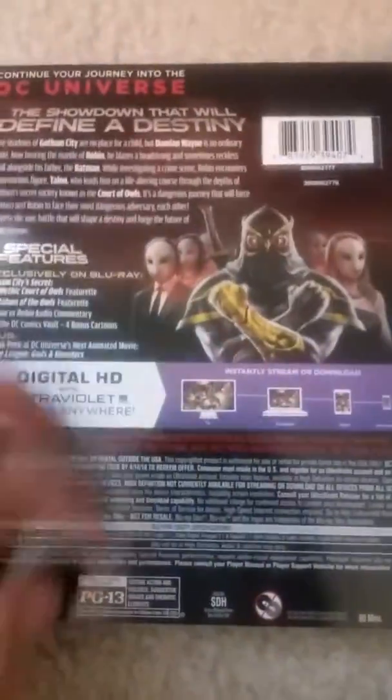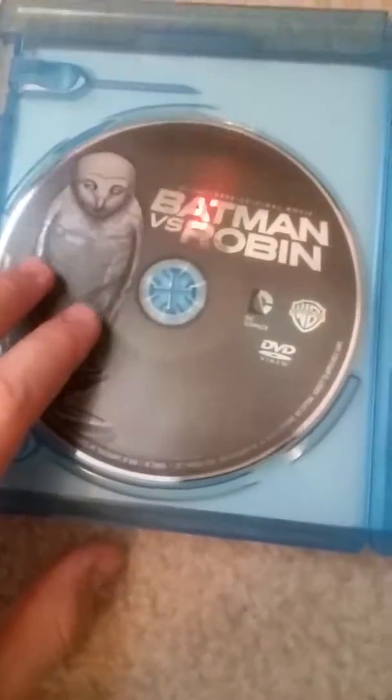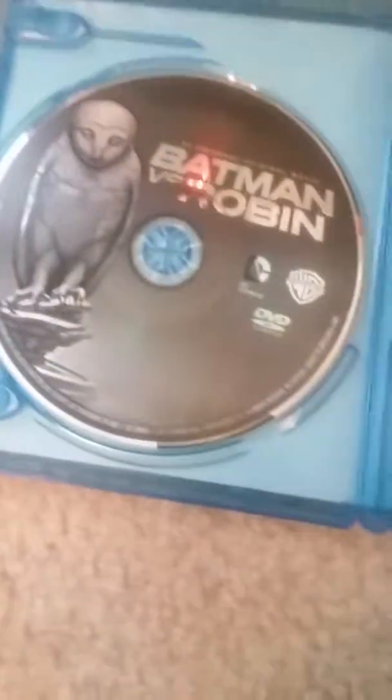I only liked it for the movie — I got it because of that. The front of it is embossed. The side of it has Robin on it. The DVD art has an owl on it. The Blu-ray and DVD are both there, though the DVD is a little lighter.